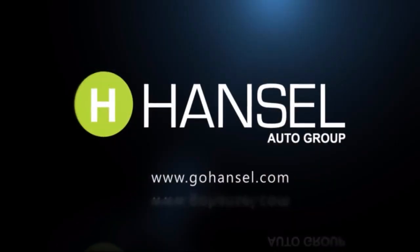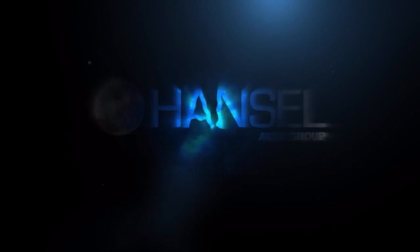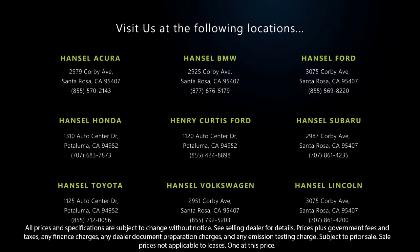Every vehicle we sell goes through a rigorous inspection by our factory-trained technicians. And with so many vehicles to choose from, you're sure to find exactly what you're looking for. We hope you'll give us the opportunity to experience what excellence in customer service looks like. So give us a call or stop by today. We're looking forward to meeting you, and so is your next vehicle.